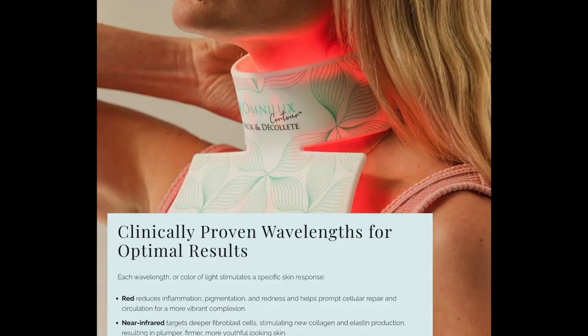That's what everyone who uses these masks says — they can't believe the youthful glow that comes on in their skin. The second light involved is near-infrared, which targets the deeper fibroblast cells. It stimulates new collagen and elastin production, resulting in plumper, firmer, more youthful-looking skin.